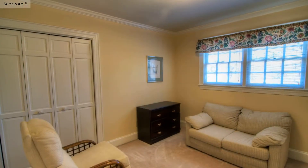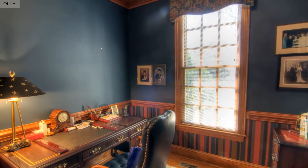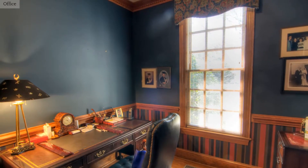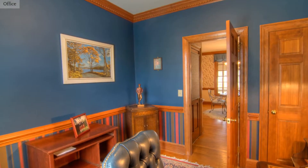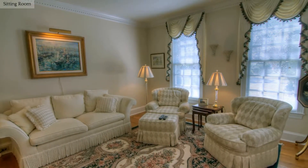Delight your guests with their own comfy quarters. Make this office into a home working environment that suits your needs. This sitting area is a perfect retreat.